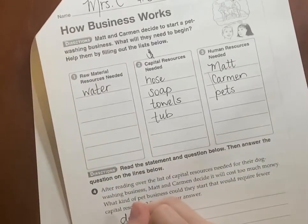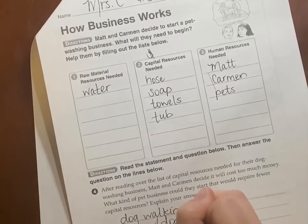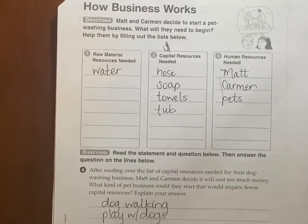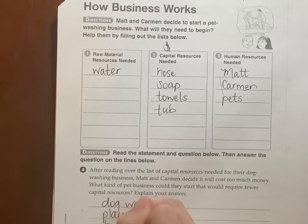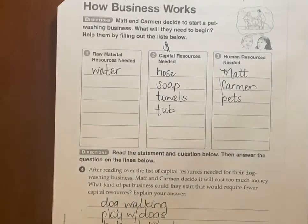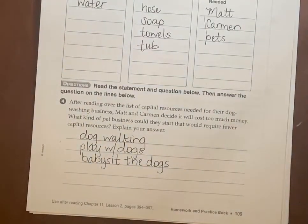They could walk the dogs. They could play with the dogs. What happens if somebody went on vacation? Babysit the dogs — I think some people call that pet sitting. So if they don't have a lot of money to spare, they could do several other types of businesses: dog walking, simply playing with people's dogs, or babysitting their dogs.